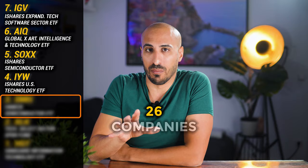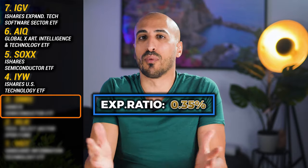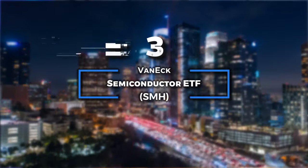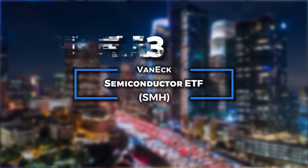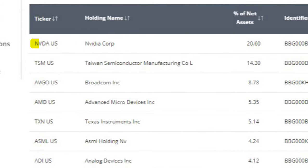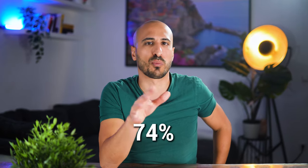For position number three, we're diving again into the semiconductor industry, this time with an ETF that features only 26 companies, with approximately $24 billion in asset management and an expense ratio of 0.35% — which might sound high, but not for the semiconductor industry. I'm talking about the VanEck Semiconductor ETF, ticker SMH. This ETF holds 26 of the largest semiconductor companies, including industry giants like Nvidia, Taiwan Semiconductor, Broadcom, and AMD. Approximately 74% of the fund is concentrated on its top 10 holdings, which is no surprise considering it only has 26 companies, and of course it gives you significant exposure to the leaders in this sector.